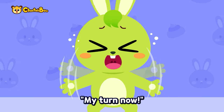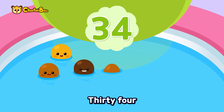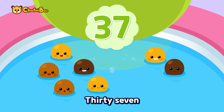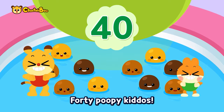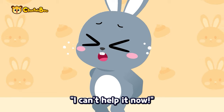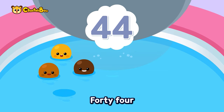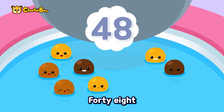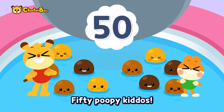My turn now — thirty-one, thirty-two, thirty-three — poop! Thirty-four, thirty-five, thirty-six — poop! Thirty-seven, thirty-eight, thirty-nine — poop! Forty poopy kiddos! I can't help it now — forty-one, forty-two, forty-three — poop! Forty-four, forty-five, forty-six — poop! Forty-seven, forty-eight, forty-nine — poop! Fifty poopy kiddos!